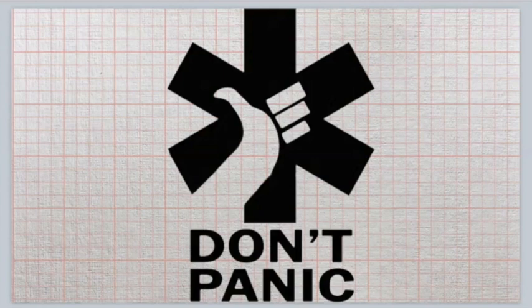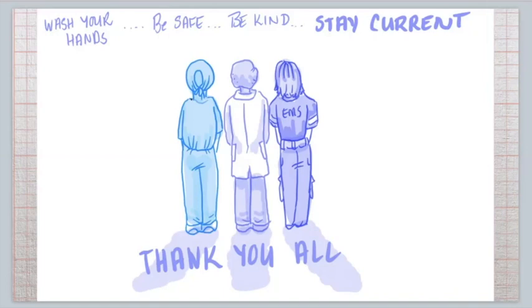I normally end my episodes by saying don't panic — sugar, water, oxygen to survive — but today I'm going to change it up. I want to say a big thank you to all the people out there fighting the front lines of COVID-19: the paramedics, nurses, doctors, front line workers, truck drivers, people working in grocery stores — everybody risking their lives and safety to keep our lives as normal as possible. We all need to say thank you and appreciate what these true heroes are doing. Remember: wash your hands, be safe, be kind, and stay current.